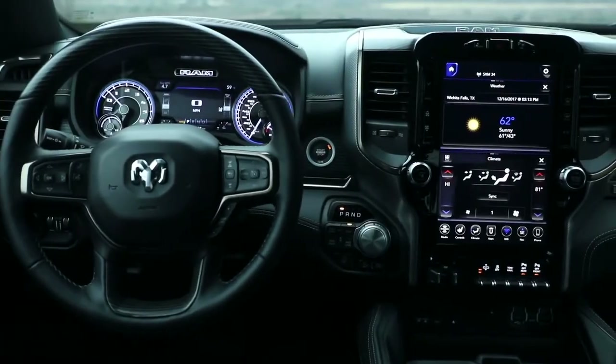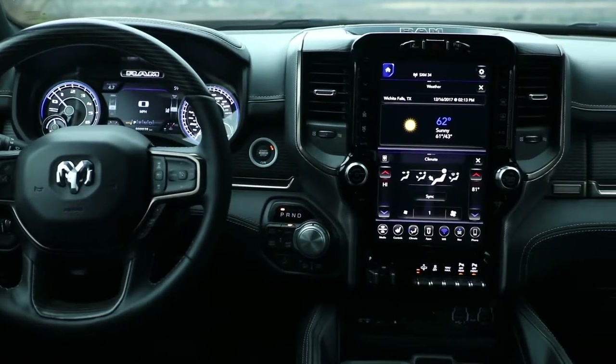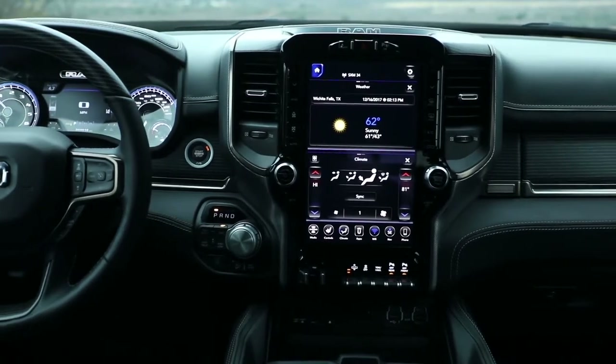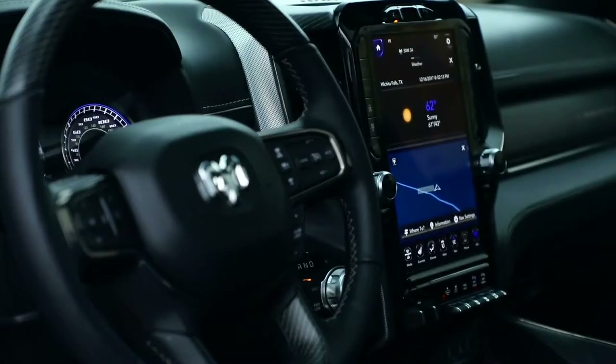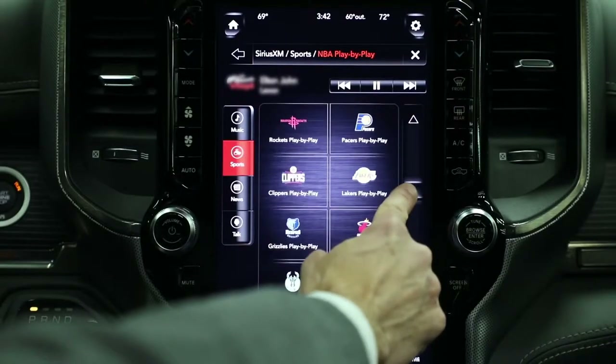Technology is definitely one of my three keys for the interior development. For us, it was something we had to not only absorb from designing the screens and the features, but we had to absorb it into the overall statement of the interior. And that 12-inch screen really looks at home in the environment.